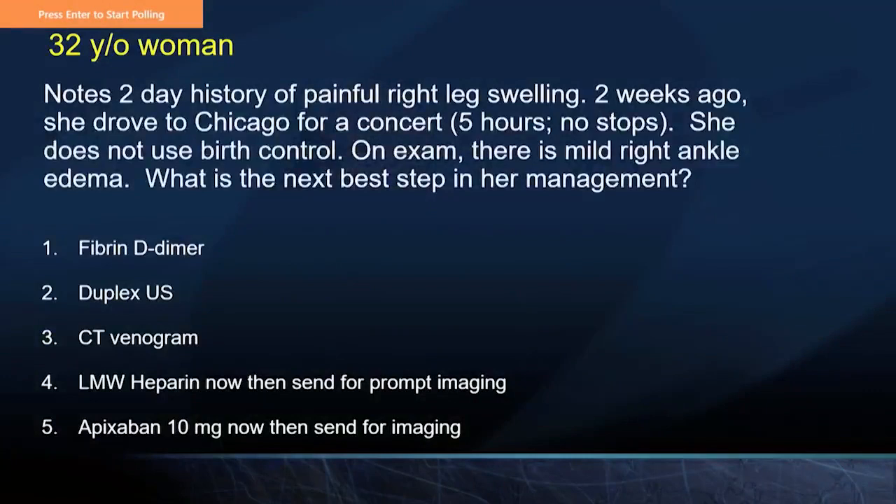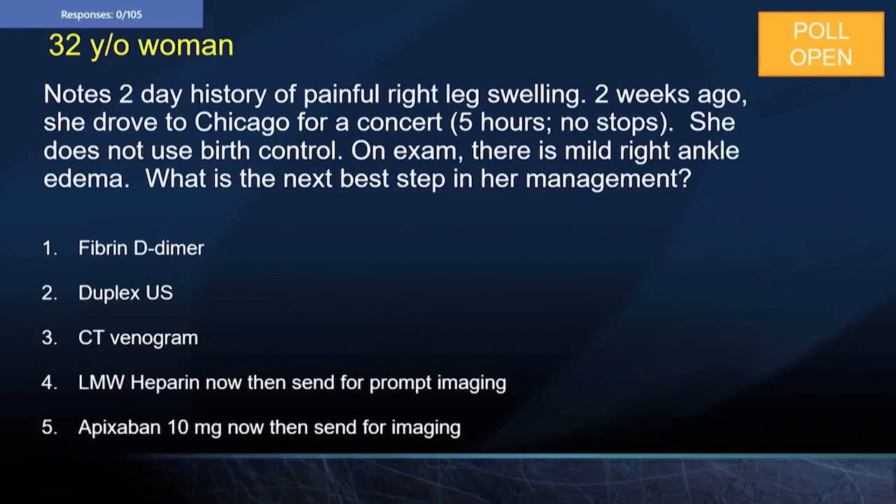His first question: a 32-year-old woman with a two-day history of painful right leg swelling. Two weeks ago, she drove to Chicago for a concert — a five-hour drive, no stops. She does not use birth control. On exam, there is mild right ankle edema. What is the next best step? Options: fibrin D-dimer, duplex ultrasound, CT venogram, low molecular weight heparin now then prompt imaging, or apixaban 10 mg now then imaging.